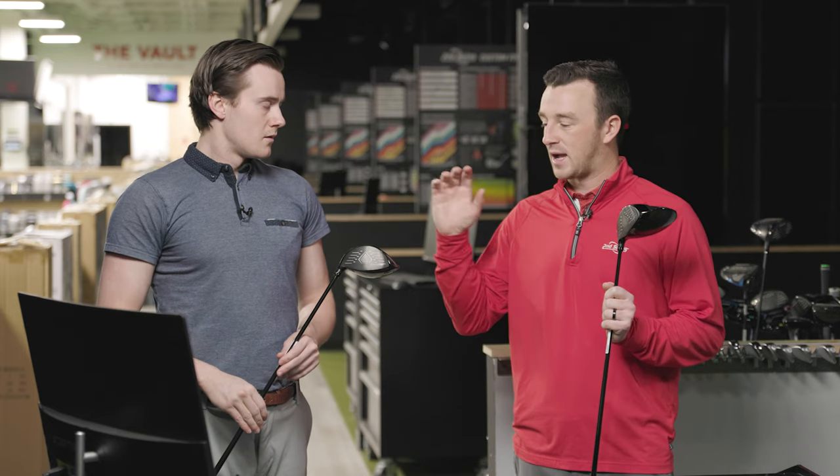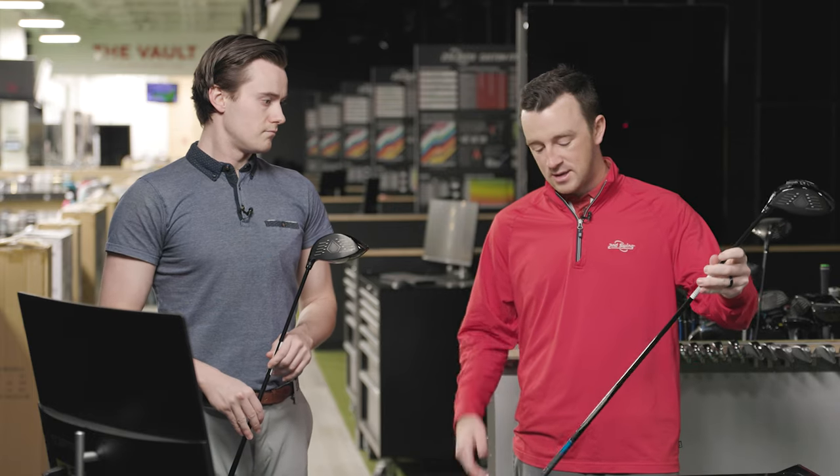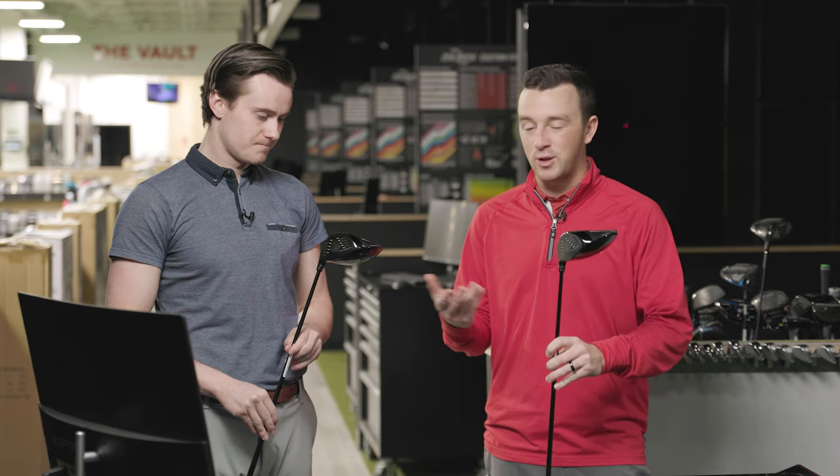Today we're going to do some testing. Michael is going to hit the shots. We've got the nine-degree C723 with the Hazardous Black, and we've also got a ten-and-a-half-degree E723 with the Tensai AV Blue X-Link — maybe swing that at a slower speed. We'll see what the results are. We've been impressed by what these look like and from some initial warm-up swings here, so I'm excited. Let's do it.